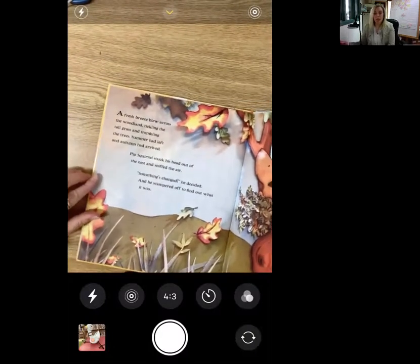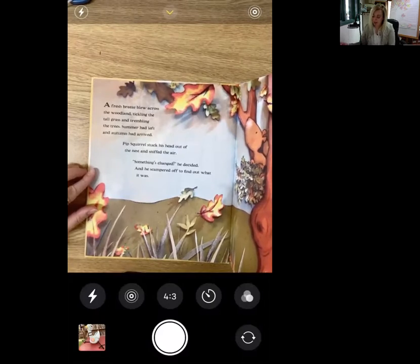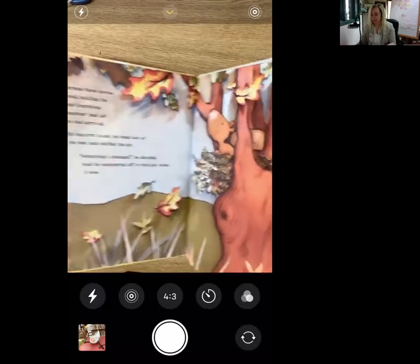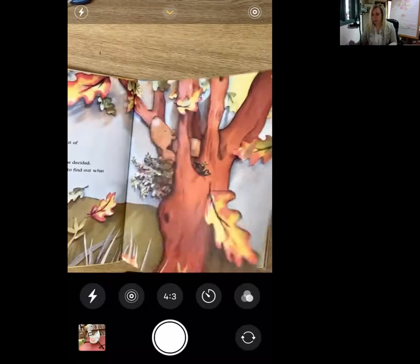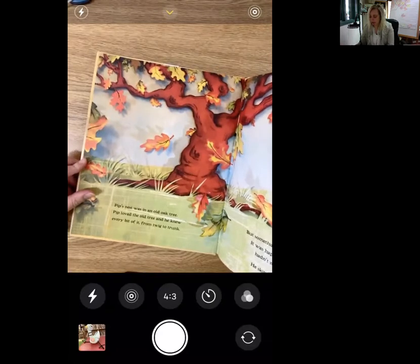A fresh breeze flew across the woodland, tickling the tall grass and trembling the trees. Summer had left and Autumn had arrived. Pip Squirrel stuck his head out of the nest and sniffed the air. Something had changed, he decided, and he scampered off to find what it was. Pip's nest was in an old oak tree. Pip loved the old tree and he knew every bit of it from twig to trunk.